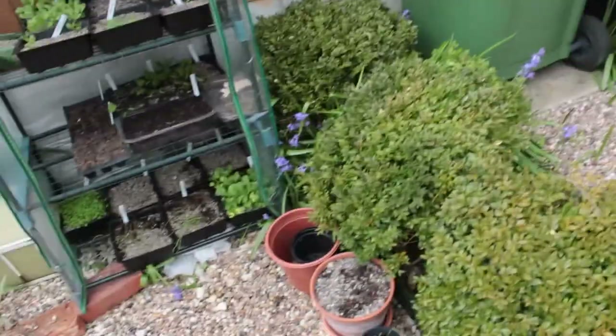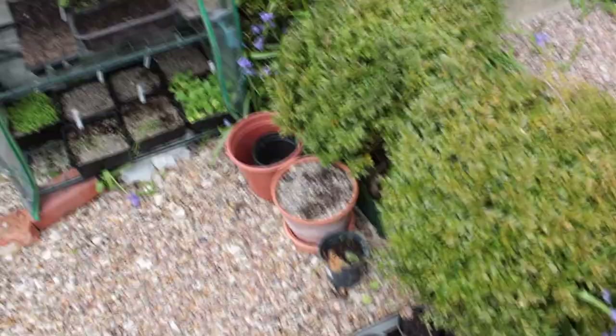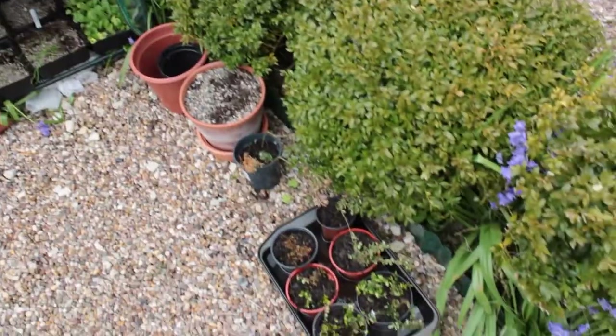This box plant was also from the same garden as the bay tree, and it seems to have taken the move really well. There are new buds growing on it, so I'll leave it to grow before I give it a trim.